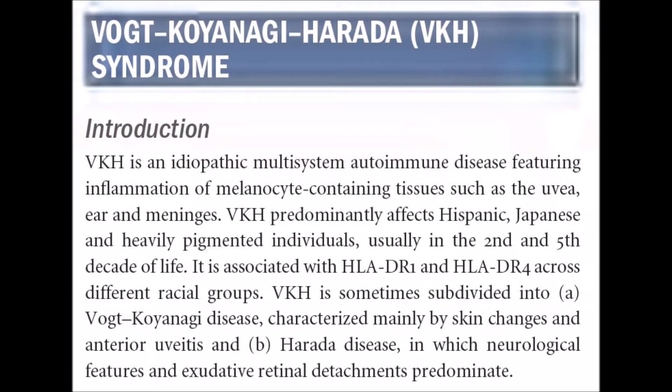The topic we are going to discuss today is Vogt-Koyanagi-Harada syndrome. It is an idiopathic multisystem autoimmune disease featuring inflammation of melanocyte-containing tissues such as skin, uvea, ear, and meninges. VKH predominantly affects Hispanic, Japanese, and heavily pigmented individuals, usually in the second to fifth decade of life. It is associated with HLA-DR1 and DR4 across different racial groups.